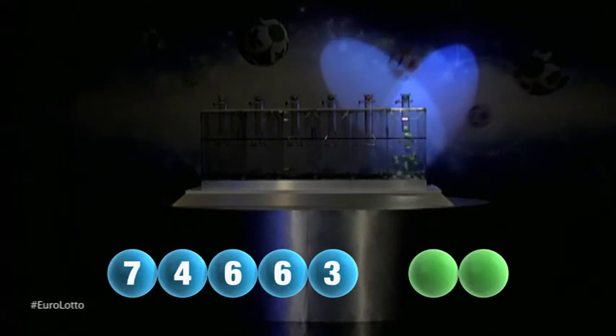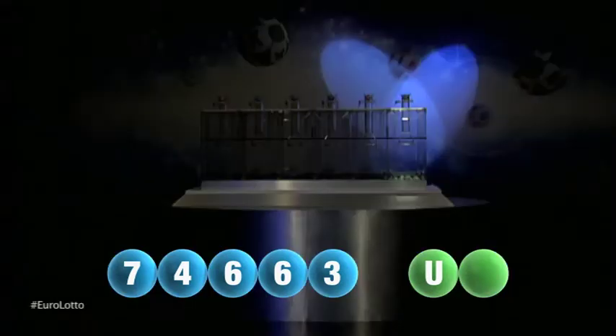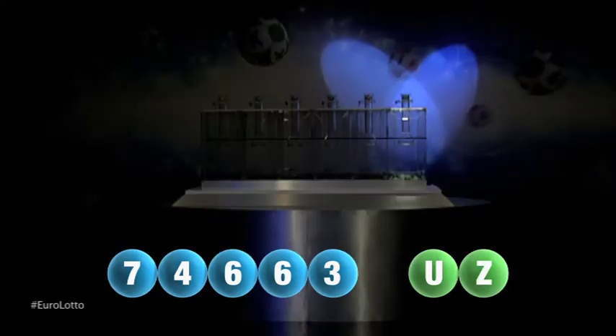And now let's get the two letters. The first letter is U. We are now ready for the second and final letter that completes today's winning combination — that letter is Zed.